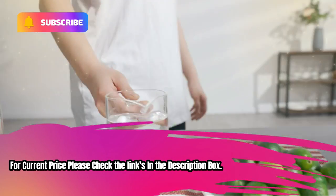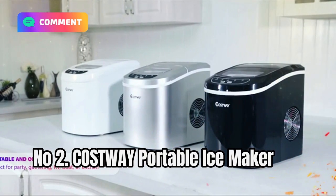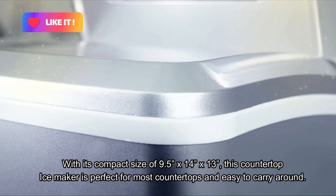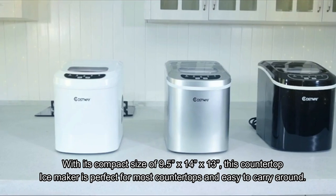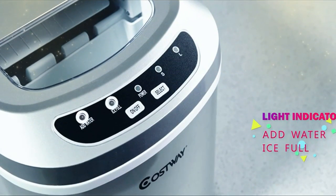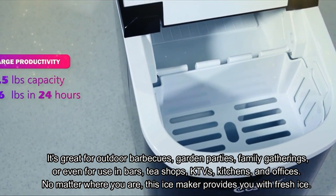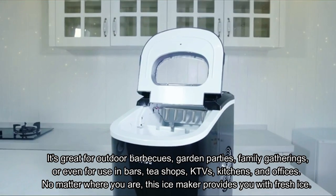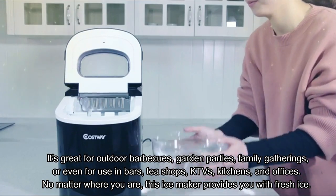For current price, please check the links in the description box. Number 2: Costway Portable Ice Maker. With its compact size of 9.5 inches by 14 inches by 13 inches, this countertop ice maker is perfect for most countertops and easy to carry around. It's great for outdoor barbecues, garden parties, family gatherings, or even for use in bars, tea shops, KTVs, kitchens, and offices. No matter where you are, this ice maker provides you with fresh ice.